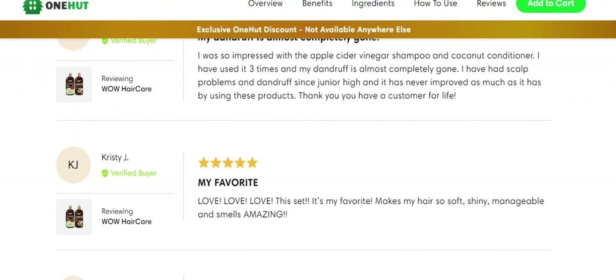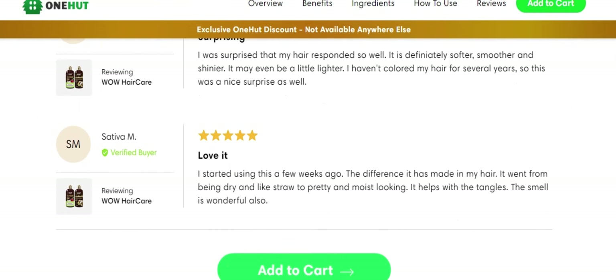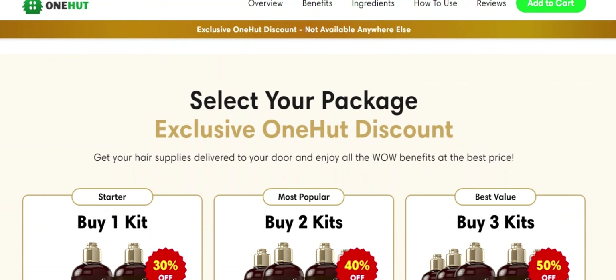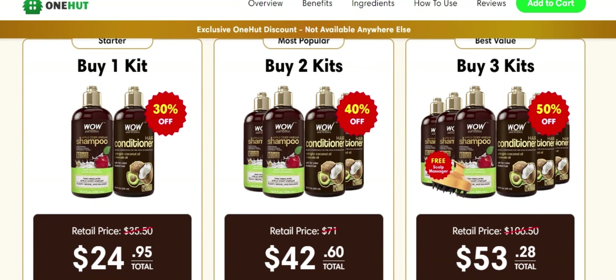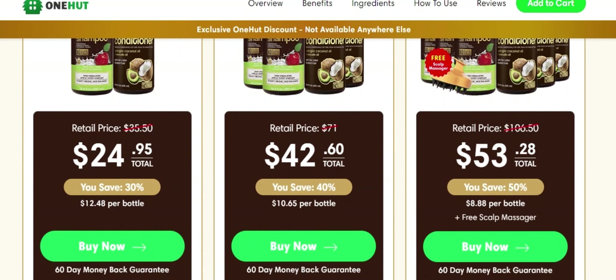It can solve all hair problems and reduce frizz. It has very effective results. It does not contain any harmful chemicals. It includes all the ingredients that can benefit a person in every way. So yes, you can trust this product — there are many people having great results with Wow Hair Care products and you can have results as well.